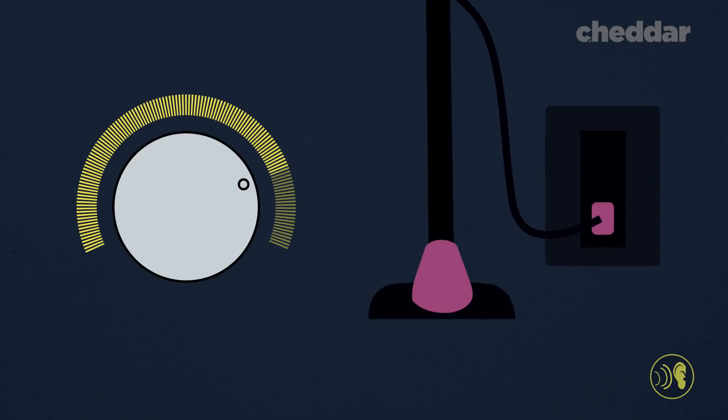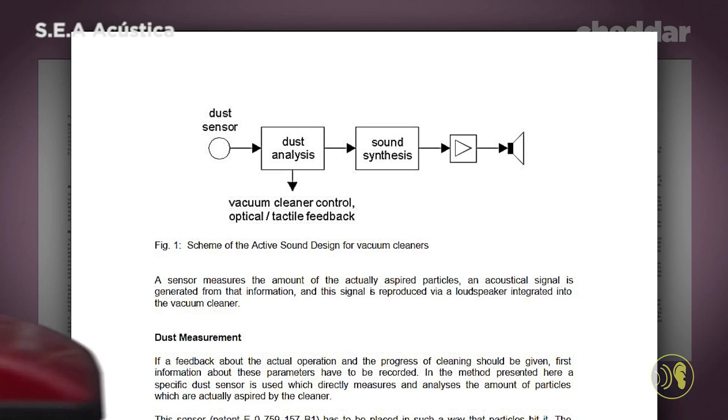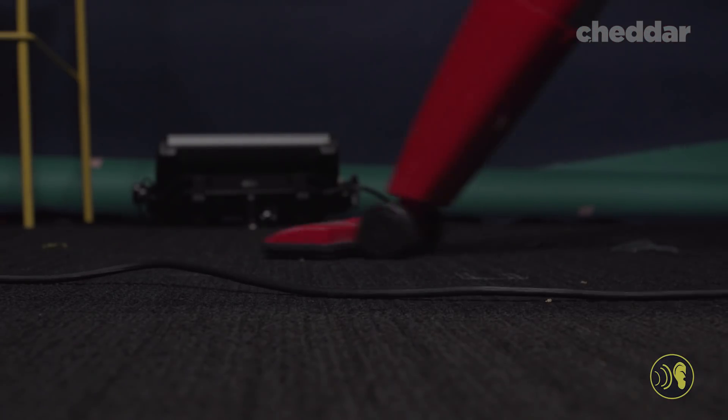Instead of going quieter, it's actually been suggested that vacuum manufacturers amplify certain parts of the vacuum — specifically the sound of dust particles hitting the inside. The idea is to give you a sense of satisfaction so you know when you're picking up a lot of dust. Would this be lying? Maybe a little, but mostly not. Companies make these decisions to sell more products, but also because we require feedback to know if a product is actually working. It's one of the biggest paradoxes in sound design: people love silence, but they like knowing they did something right way more.